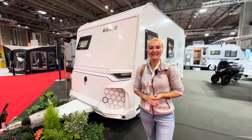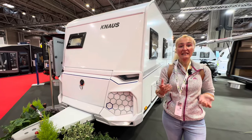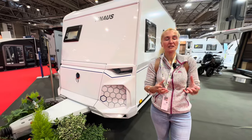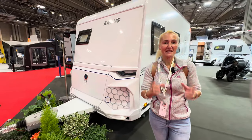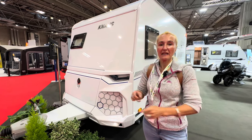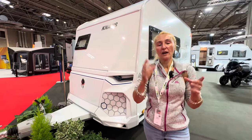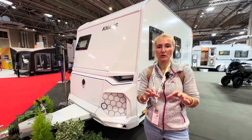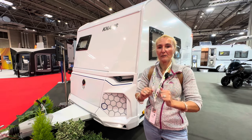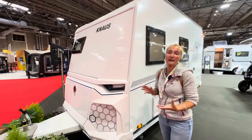Hello and welcome back to Here We Tow. I'm still at the Motorhome and Caravan Show 2023 at the NEC, back on the Knaus stand. Knaus are a German manufacturer many of you will know. In this vlog I'm going to look at what's new for 2024 — the Yaseo caravan and the new VW-based CUV models, which are almost like a Camp-across motorhome.